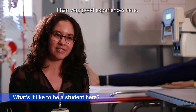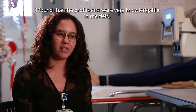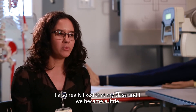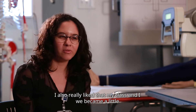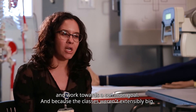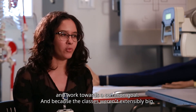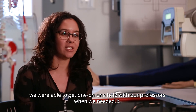I had very good experiences here. I found that the professors were very knowledgeable in the field, especially since they were working in what they were teaching. I also really liked that my class and I became sort of like a little family, so we could rely on each other and work towards a common goal. And because the classes weren't extensively big, we were able to get one-on-one help with our professors when we needed it.